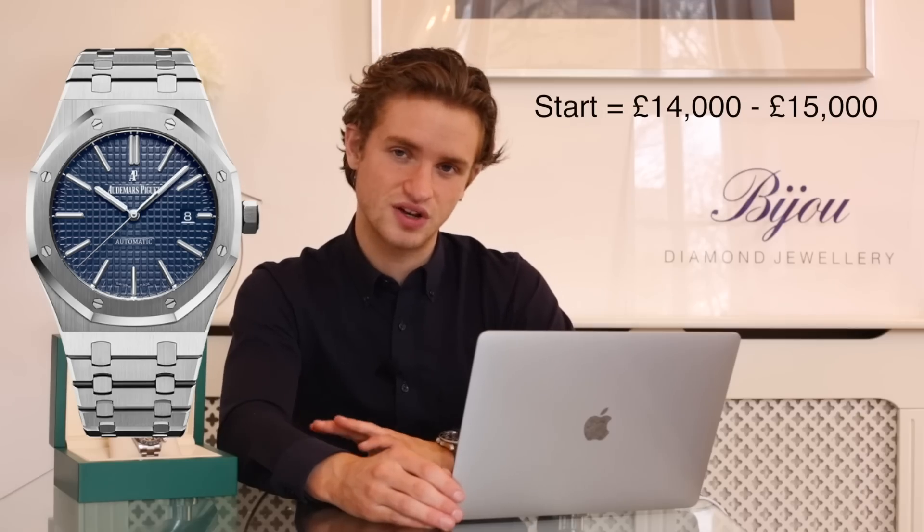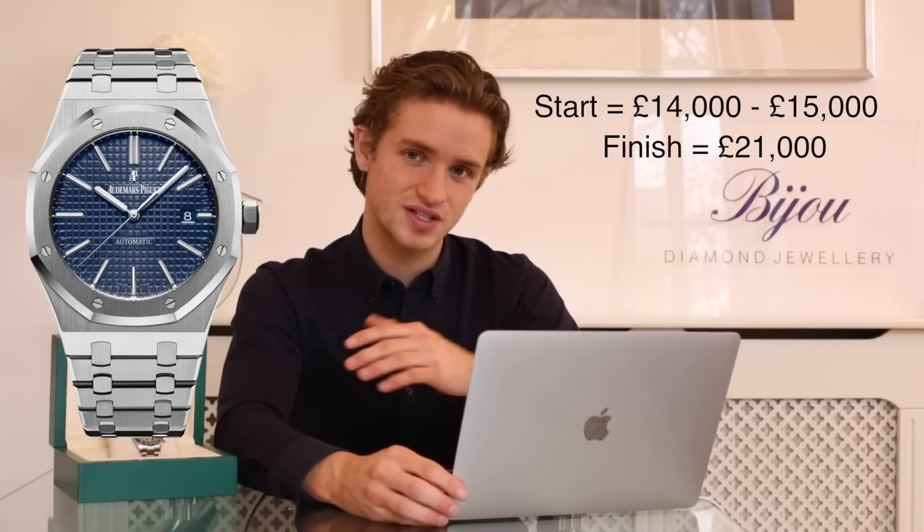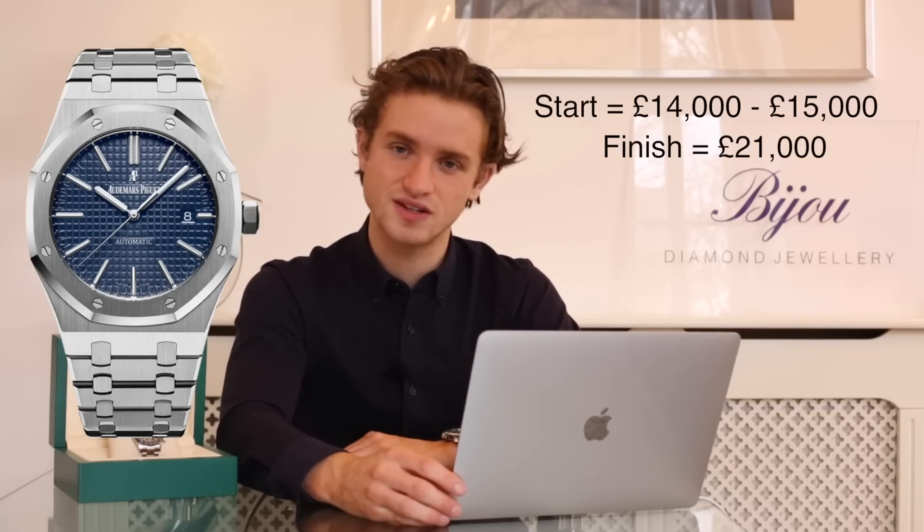Another watch from Audemars Piguet is the 15400, the standard 41mm Royal Oak — really their entry-level watch. Specifically the blue dial 15400 at the beginning of the year was selling for around 14,000 pounds, just in line with its retail price, and now that's selling for over 20,000 pounds. That's a massive jump; those have just gone crazy because people love steel watches with blue dials.